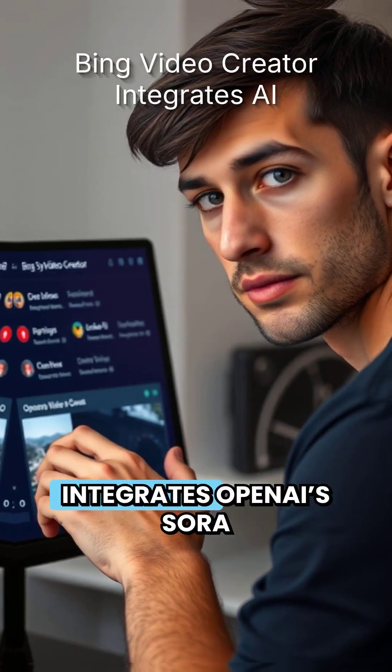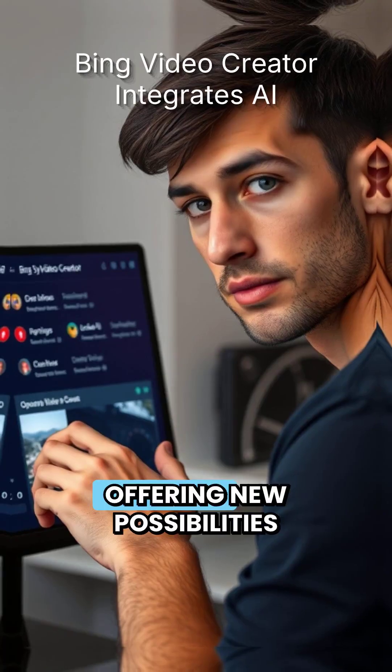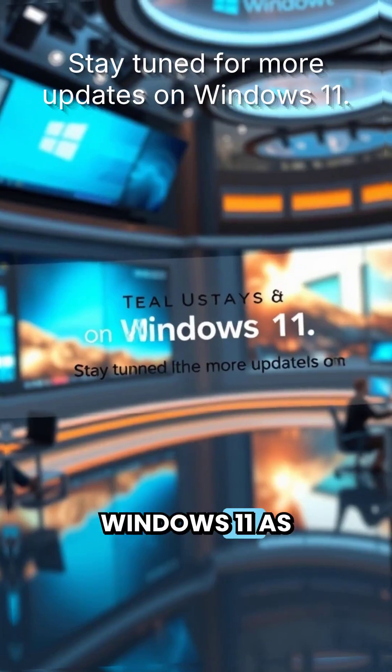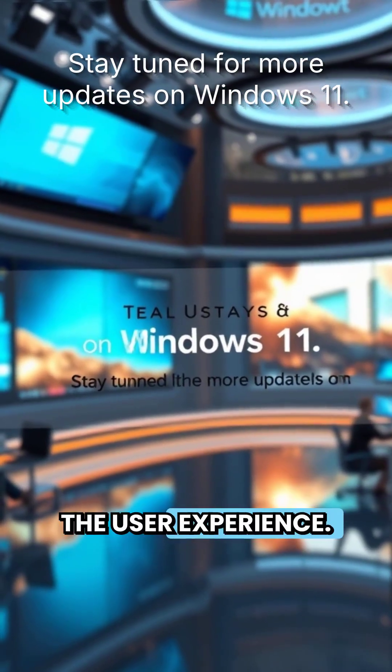Bing Video Creator integrates OpenAI's Sora AI for generative video creation, offering new possibilities for content creators. Stay tuned for more updates on Windows 11 as Microsoft continues to innovate and enhance the user experience.